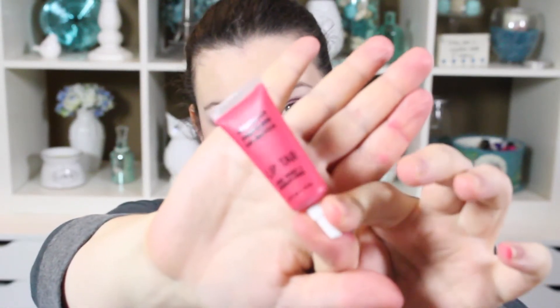Speaking of the OCC lip tars, I actually pulled three — which is a little crazy — but these are three that I definitely wear all the time. The first one is Queen. Queen is a beautiful, bright, medium pink color — that's what it looks like on the lips. I'll give you a really in-depth look of Queen on my lips. Queen is a gorgeous, everyday, bright pink lipstick. It's bright, but it's not super crazy in your face. I absolutely love it.